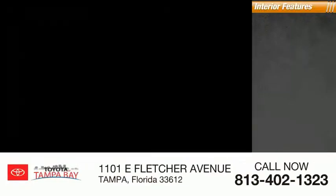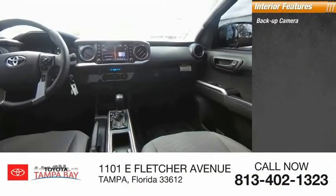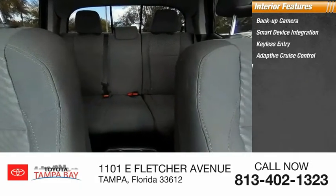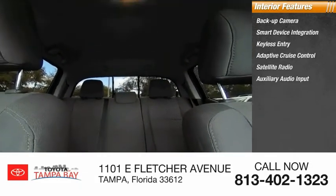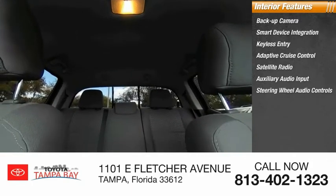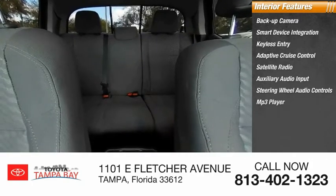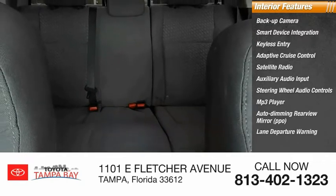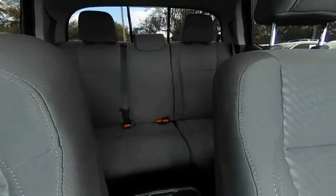Inside you'll find a backup camera, smart device integration, keyless entry, adaptive cruise control, satellite radio, auxiliary audio input, steering wheel audio controls, MP3 player, auto-dimming rearview mirror, and lane departure warning. If you like it online, you'll love it in your driveway — take it for a spin.